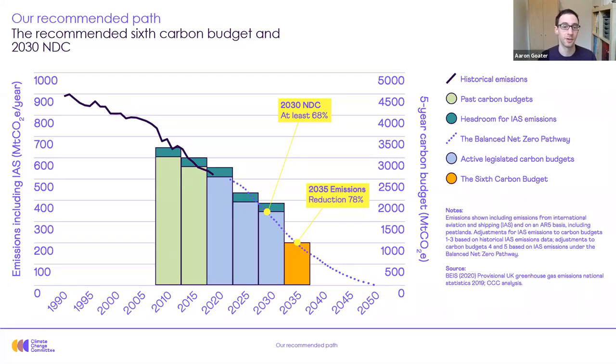Secondly, we recommended that the sixth carbon budget should be set at 965 megatons, implying a 78% reduction from 1990 to 2035. That's really ambitious — just remember that until last year the 2050 target was for an 80% reduction. We expect the government to assess our recommendations before legislating on the sixth carbon budget level next year. I'll just highlight here the inverted S-shape of the path, reflecting acceleration in decarbonization in the early 2030s.